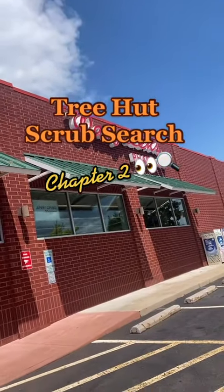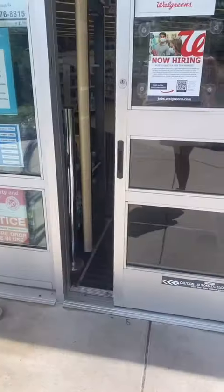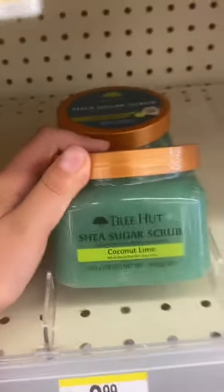Hey guys, we're back again with Scrub Search Chapter 2, starting at Walgreens. I think I see some Tree Hut. We've got the coconut lime scrub, but I already have this, so I don't need this one.